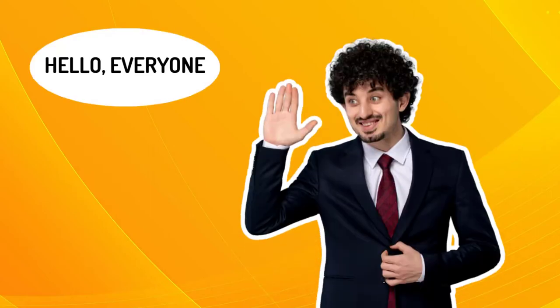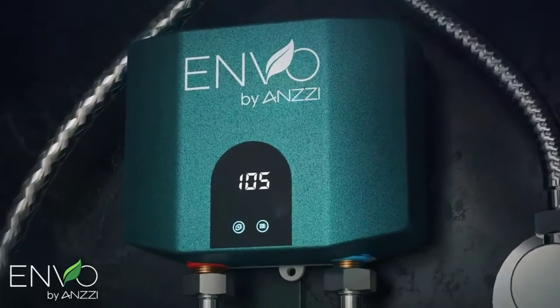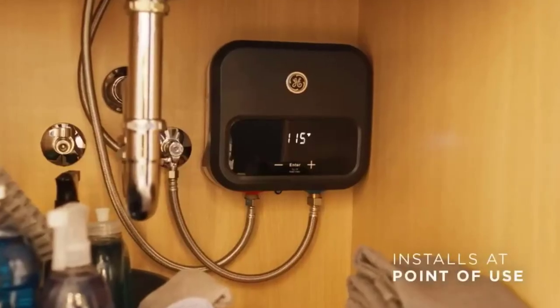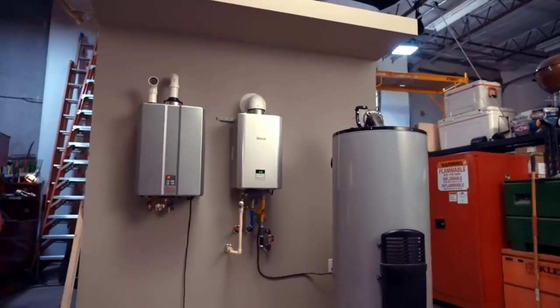Hello everyone and welcome to our new video. Your electric water heater is your first point of call for warmth. When the winter comes calling or you wish to pamper your skin, you can only depend on a machine that takes up the degrees.